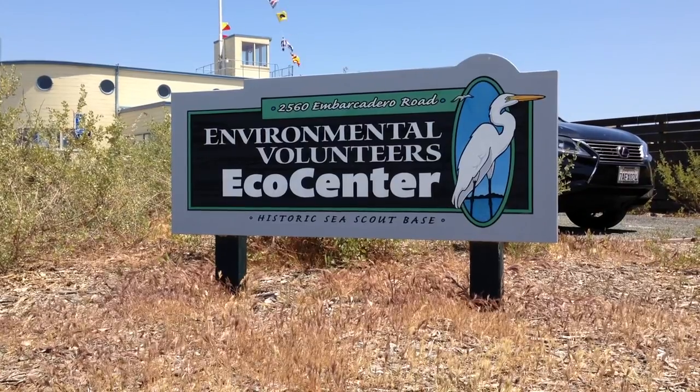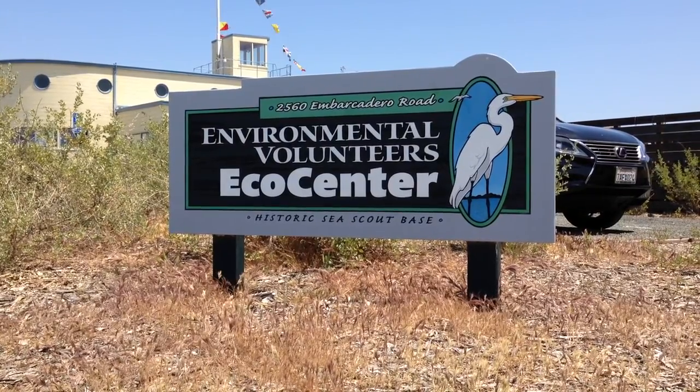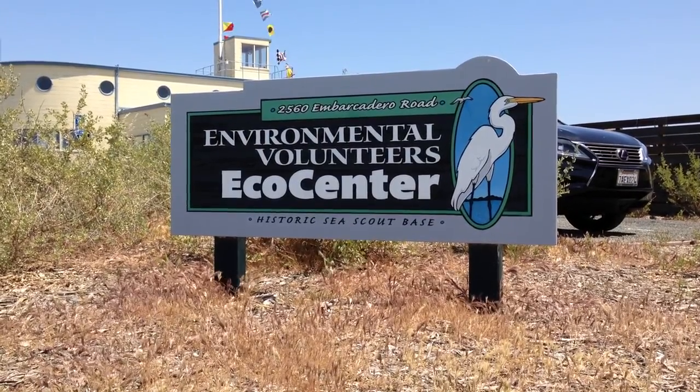We interviewed Rodrigo Alfaro at the Environmental Volunteers Eco Center at Bixby Park. My name is Rodrigo Alfaro, and I work for the Environmental Volunteers, and we are a hands-on science-by-nature organization.